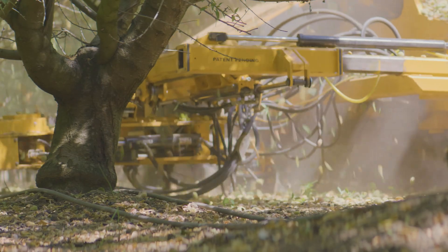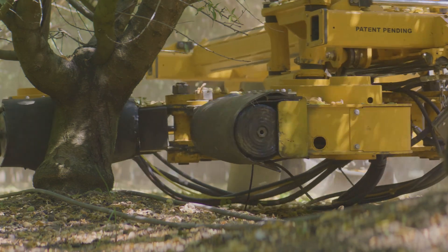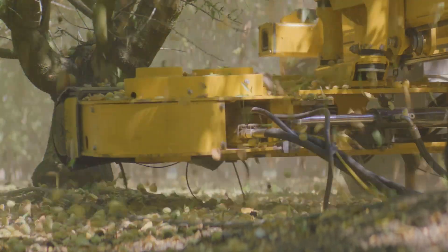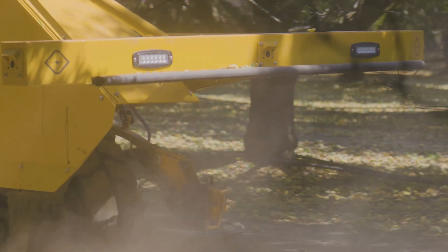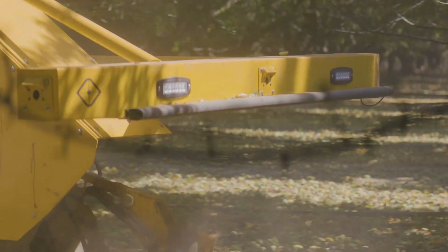Bonsai Robotics' vision-based autonomy technology represents a significant leap forward in agricultural machinery, offering farmers smarter, more sustainable solutions for managing their operations. The Shockwave X is a prime example of how innovation in robotics can lead to more efficient and effective farming practices.